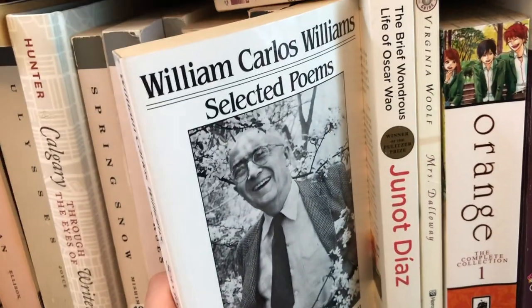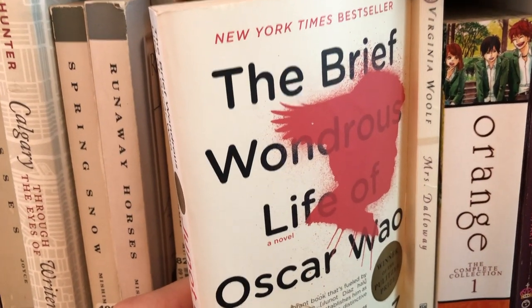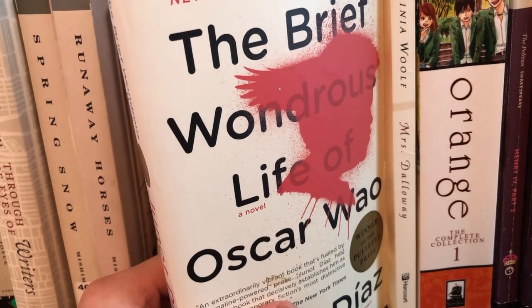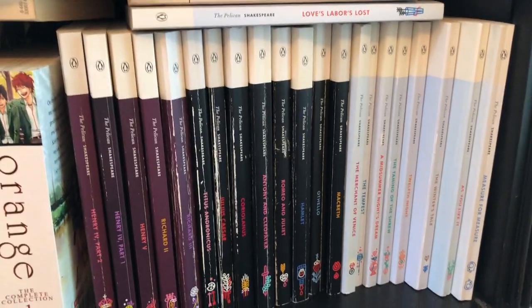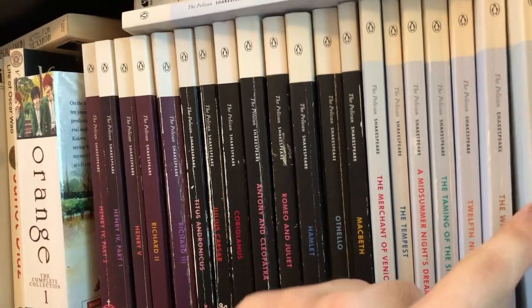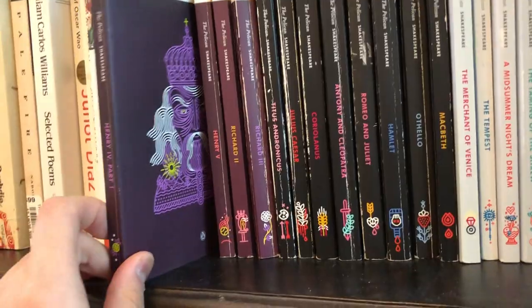Next is William Carlos Williams' collection of poetry — again another book I wanted to buy when I learned the author was a physician himself. A Brief and Wondrous Life of Oscar Wao — a little bit of a difficult book to think about just because of the accusations against Díaz of sexual assault. Obviously it's a great work of literature, but whether or not we should continue to allow it to dominate our discourse is something we need to keep having conversations about. We also have Virginia Woolf's Mrs. Dalloway, one of my favorite books by Woolf. We got a random book of manga here. And then kind of my proudest book collecting achievement is most of the Pelican editions of Shakespeare — in purple the historical plays, in black the tragedies, and in light blue all the comedies. I found a used bookstore that had the vast majority for about three or four dollars per book.